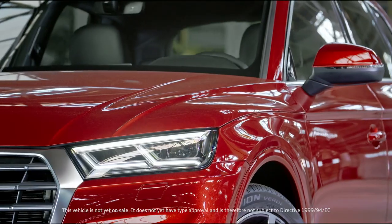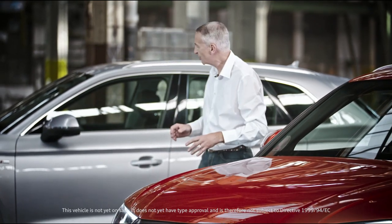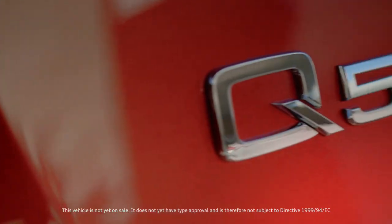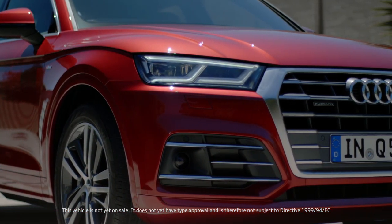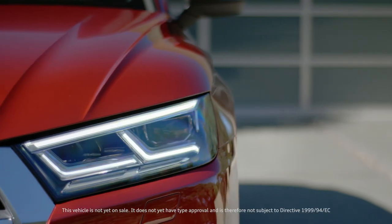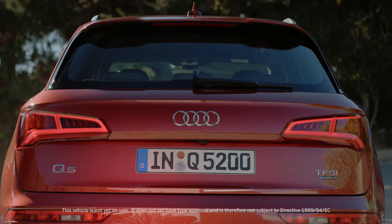At first glance, the car has certainly been to the gym, and the result is a much more athletic profile. Typical Q design elements like the grille in a 3D aluminum look and optional LED headlights in Q-Lite signature make the new Q5 broad and strong.